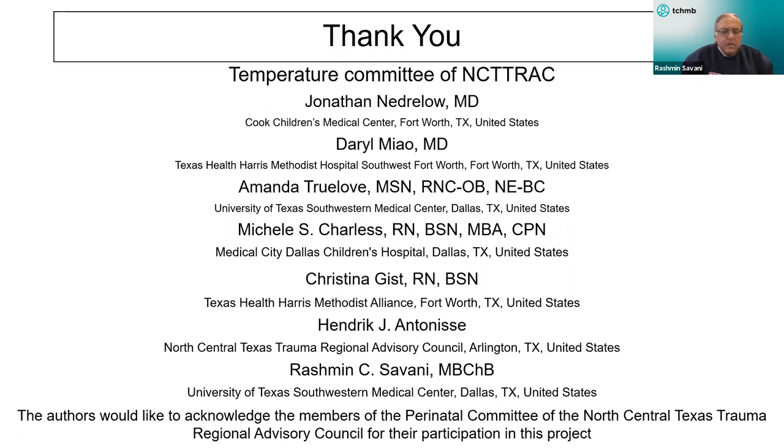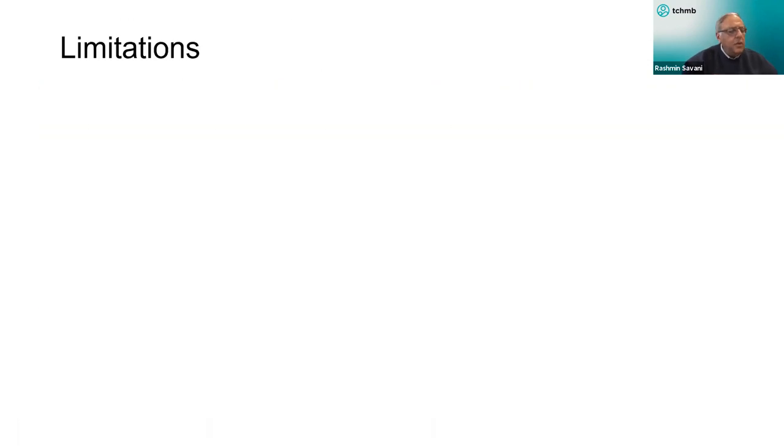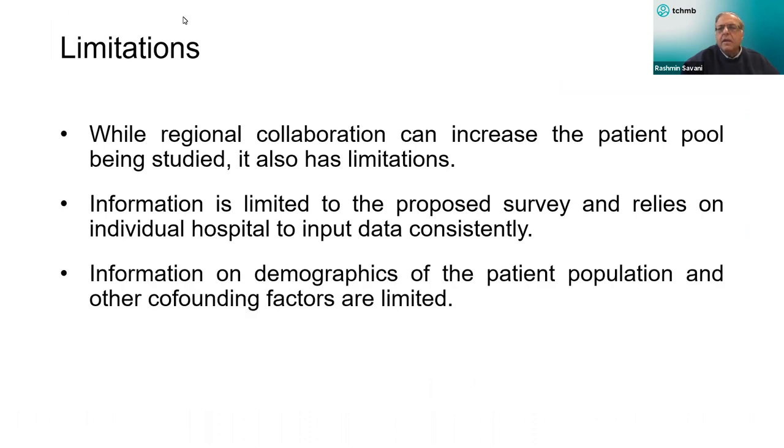That concludes our three presentations. I am now going to hand off to the roundtable. It's my pleasure to introduce Dr. David Weisoli. He's a neonatologist from Houston, the RAC perinatal chair for PCR-Q SETRAC, and the co-chair of the Texas Collaborative for Healthy Mothers and Babies Neonatal Committee, and the chair of the Texas RAC PCR Alliance. He has had a long career in collaborative and local quality improvement, and is a member of the project work group for the TCHMB neonatal admission temperature project. He's also a well-known educator and has directed the specialty review in neonatology since 2010.